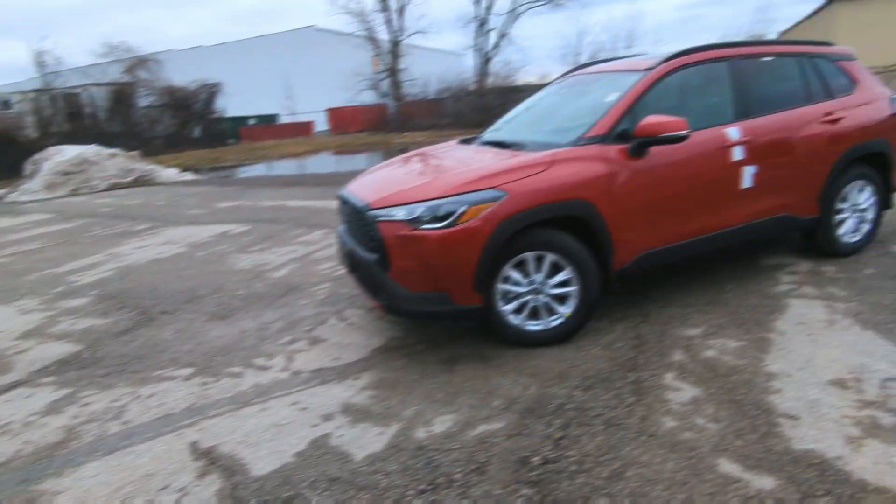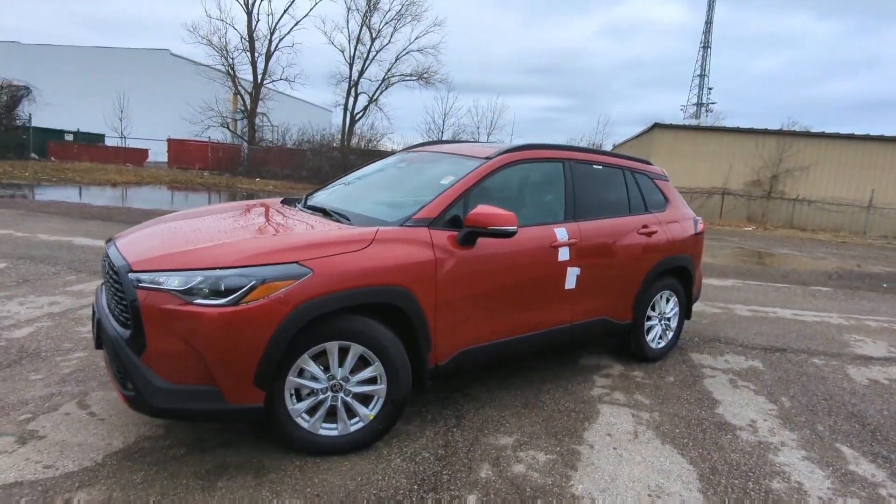Hey there, it's Avery with Red Hill Toyota. Hope you're having the best day of your life. Today we're taking a quick peek at the 2023 Toyota Corolla Cross LE all-wheel drive.